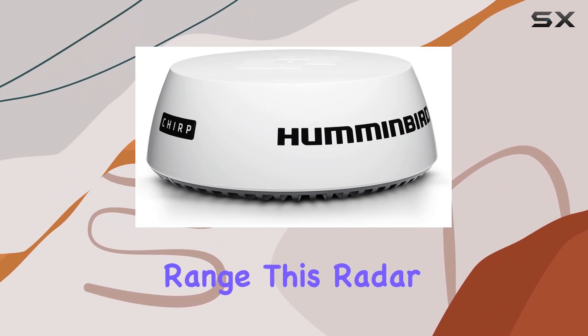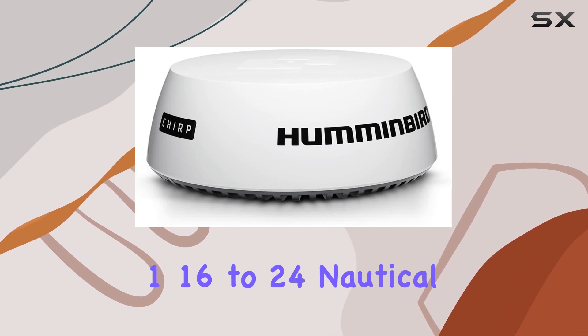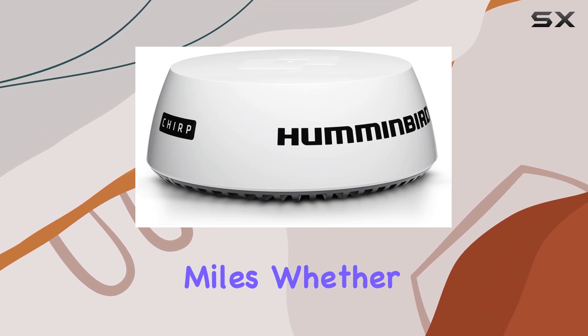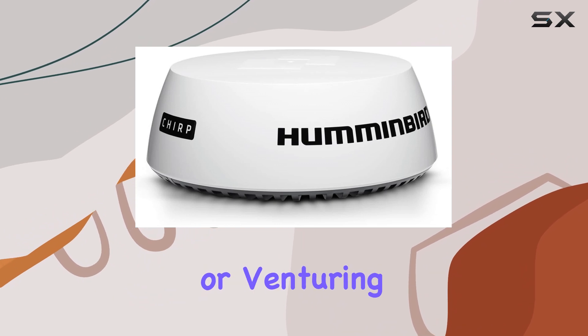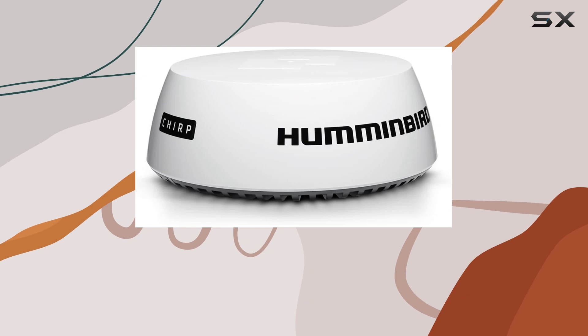When it comes to range, this radar doesn't disappoint, offering scale options from 1/16 to 24 nautical miles. Whether you're navigating close to shore or venturing into open waters, you can rely on the Chirp Radar Dome to provide accurate distance measurements.